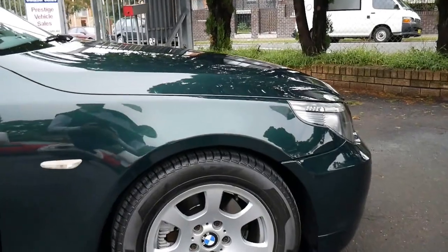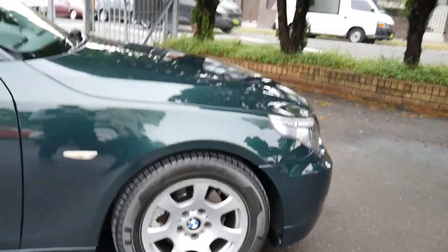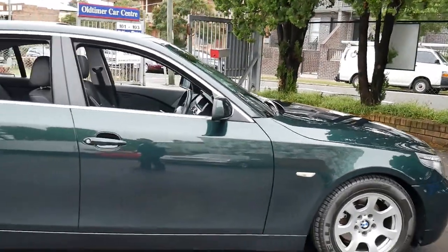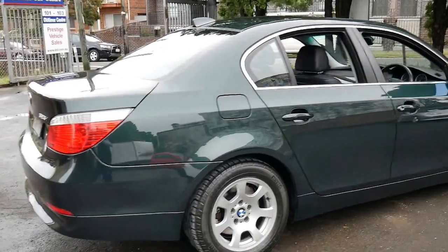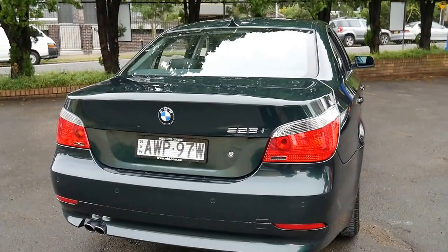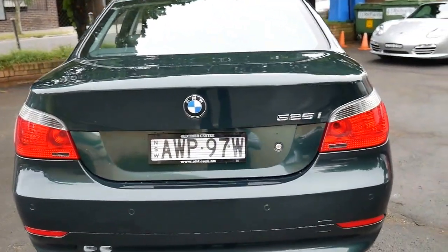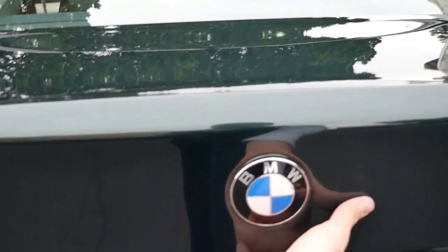The Pirelli tyres are in as-new condition, and so are the wheels. I can't see any dents or scratches on this car whatsoever. It would actually be a great car if you were in the BMW club and wanted to drive something you were very proud of — in particularly good condition with low kilometres. Something like this would be great, and they're so affordable.